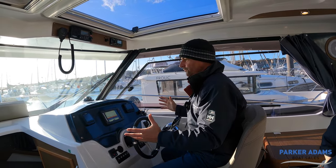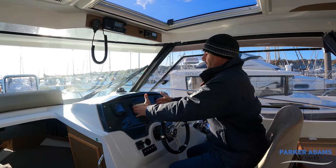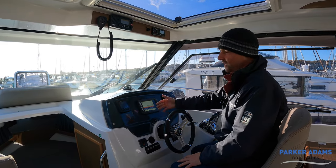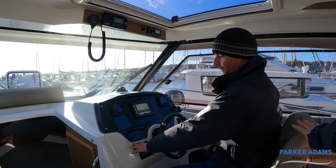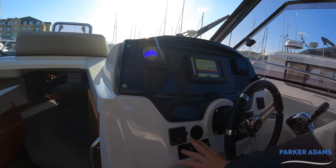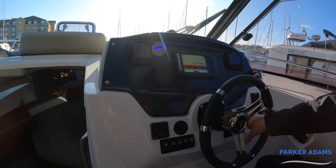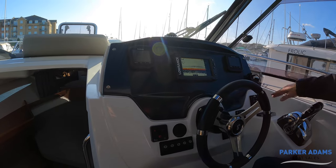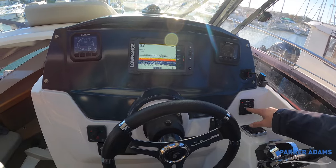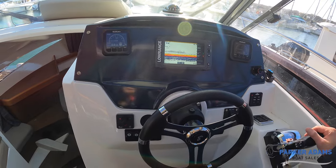All of your controls are really nice and easy to hand. You've got port and starboard engine gauges, a Lowrance chart plotter which also doubles as a sonar for fish, a bow thruster — an important feature on a boat of this size — and then all your navigation lights, windscreen wipers and washers, bilge controls, everything is here. For the trim tabs, it's the Lenco system and you can see how far down your trim tabs are deployed.